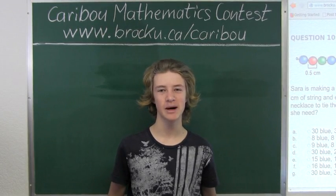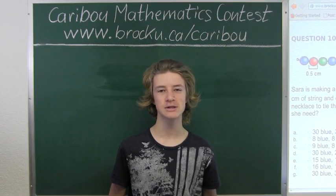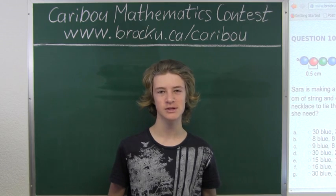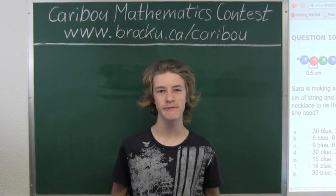Hi, this video is about the Caribou Mathematics contest. I'm going to show the solution for the November 2012 Grade 3-4 contest, Question 10, which also came up in the Grade 5-6 contest.